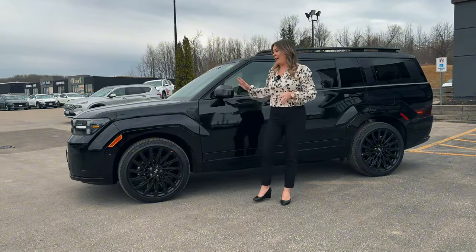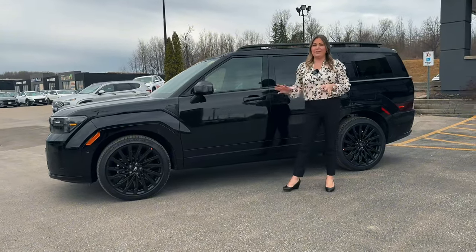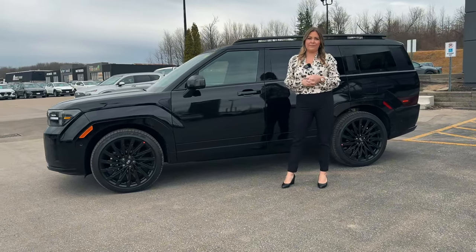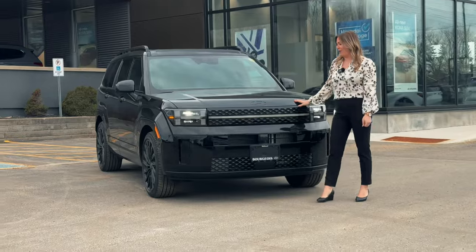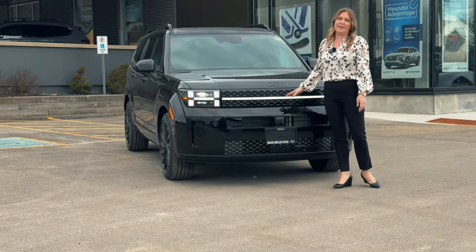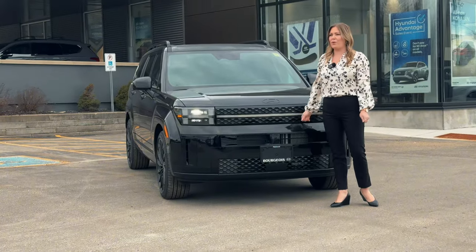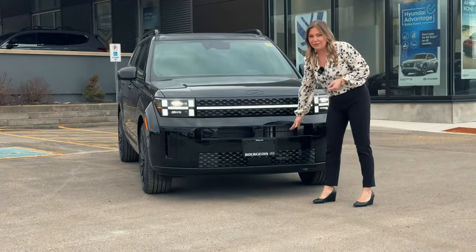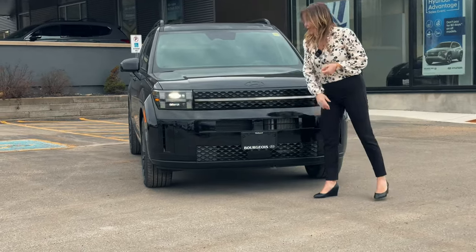This vehicle has so much power — 277 horsepower with 311 foot-pounds of torque. Look at this front end. We have our brand new Hyundai emblem. This is a full LED headlight display, so your daytime running lights and your headlights itself are full LED, active grille shutters, and here is our brand new front camera.